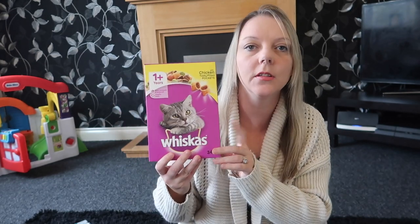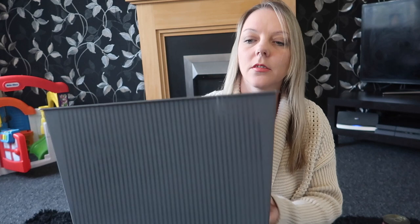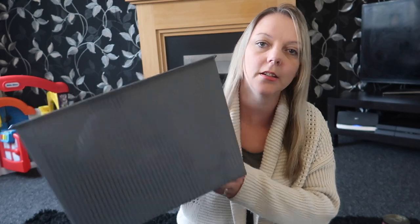We've got 3 cats so I picked up some Whiskers dried food in chicken flavour, and also 4 tins of cat food. The last thing I bought from Poundland was this grey box. It's going to go in my kitchen for all my recycling, because at the minute I just leave it on the worktop and it looks all messy. I thought if I had a storage box I could just pop it all in there — it's a nice grey colour so I bought that one.